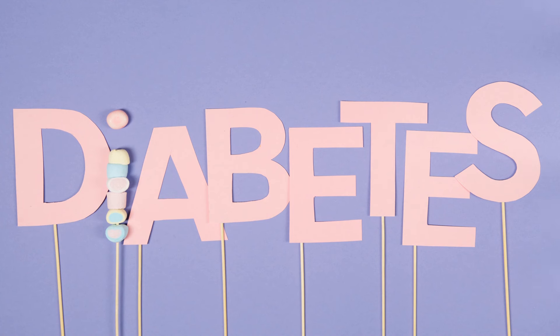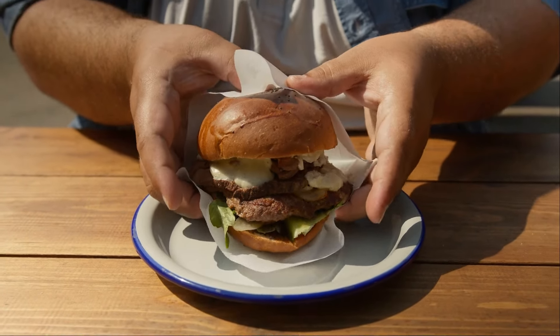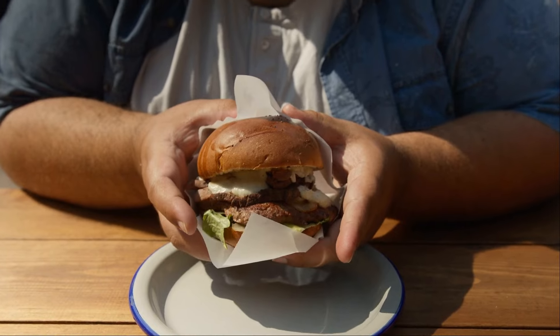In terms of seafood, salmon, especially sockeye, is beneficial due to its high omega-3 fatty acid content and astaxanthin, a potent antioxidant that combats glucose-related damages.